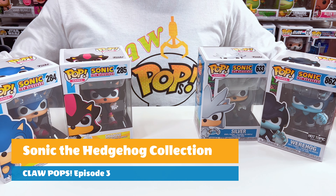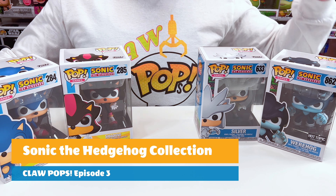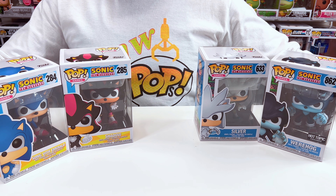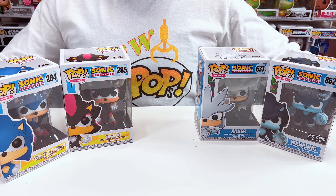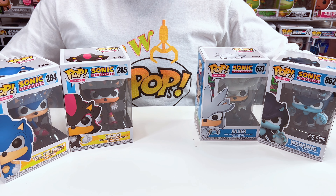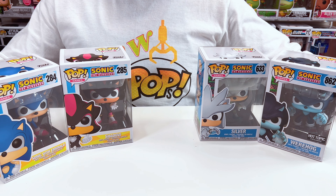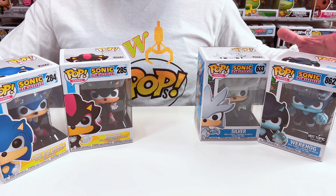Hey everyone, welcome to the third episode of Claw Pops. In this episode, we're going to cover my collection of Sonic the Hedgehog. If you guys have been following me, I really don't collect the entire set unless by chance I do. In most cases, I collect the characters that I'm interested in. I thought having these Sonic characters are pretty cool to have, so I went out and got them. Let's get started.